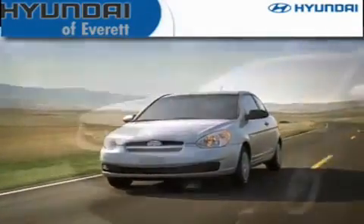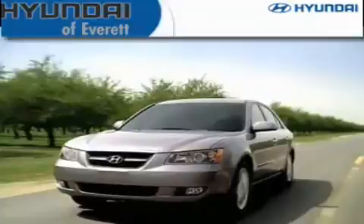Another fine vehicle offered by Hyundai of Everett. This is a brand new 2012 Hyundai Sonata. It features a 2.4-liter four-cylinder engine and an automatic transmission.